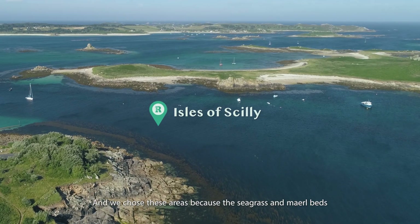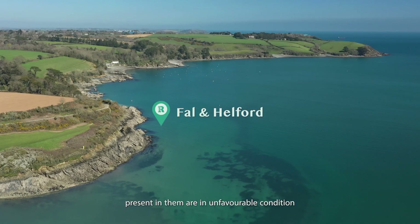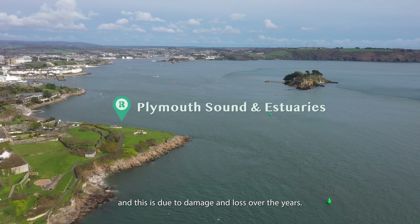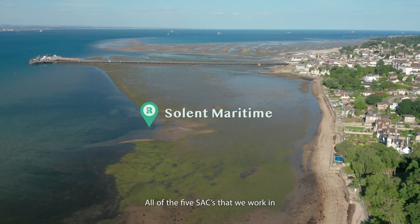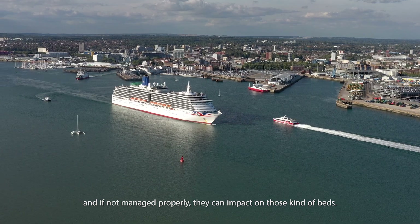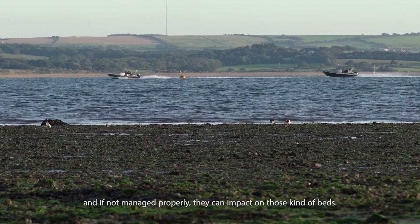Remedies works in five Special Areas of Conservation. We chose these areas because the seagrass and maerl beds present in them are in unfavourable condition, due to damage and loss over the years. All five SACs that we work in are also really booming with industry and recreational use, and so if not managed properly they can impact on those habitats.